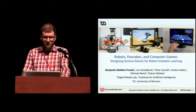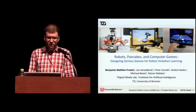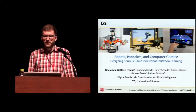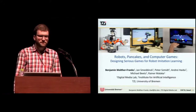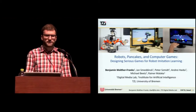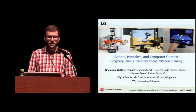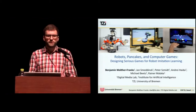I'm Ben Franks from the University of Bremen in Germany. I'll be talking about robots, pancakes, and computer games. This is work I conducted with my colleagues Jan Smedink, Peter Schmidt, Andre Haidu, Michael Betz, and Rainer Malacker — a collaboration between the Digital Media Lab and the Institute for Artificial Intelligence. In the next 15 minutes, I'll be telling you how playing strategy games can teach robots how to cook.